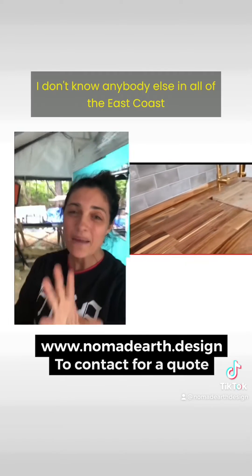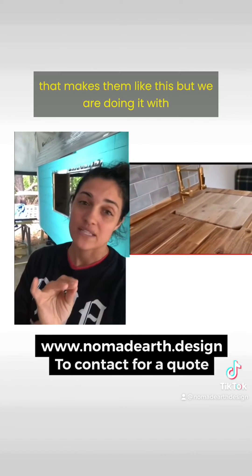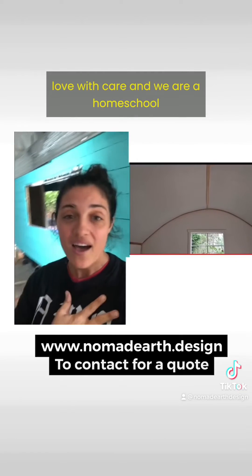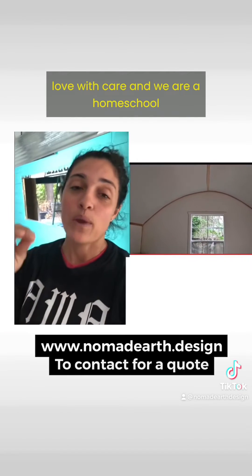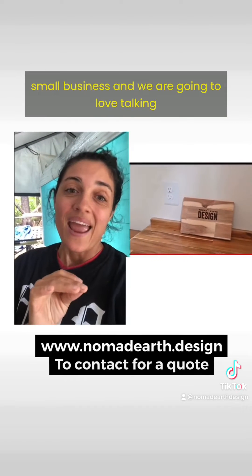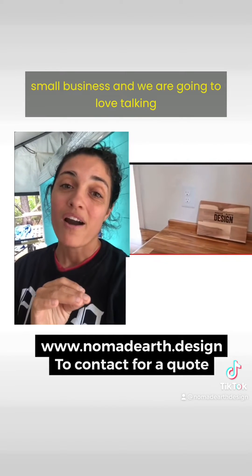Look at that gorgeous work — I don't know anybody else on the entire East Coast that makes them like this. We are doing it with love and care. We are a homeschool small business and we are going to love talking with you about building your vision. I'm going to put more of what we've done right here so you can see some other things we've done in the past.